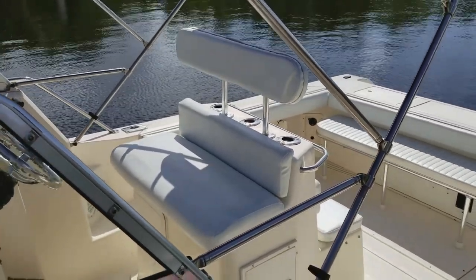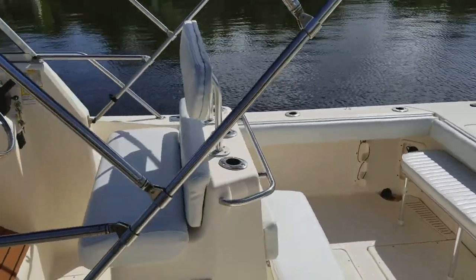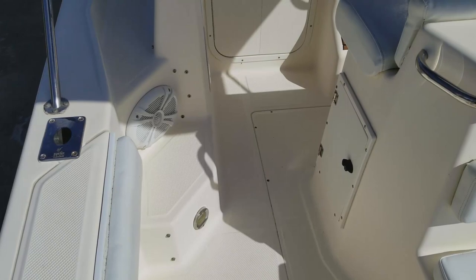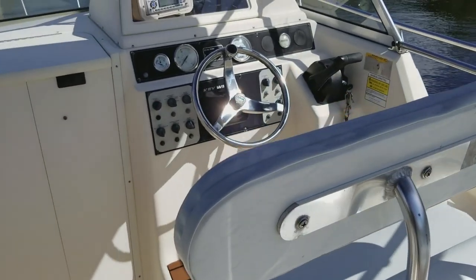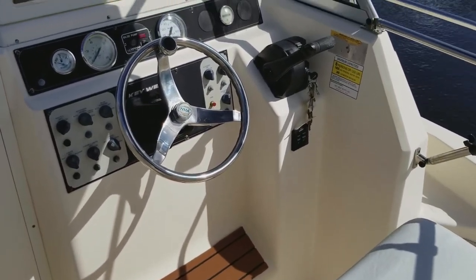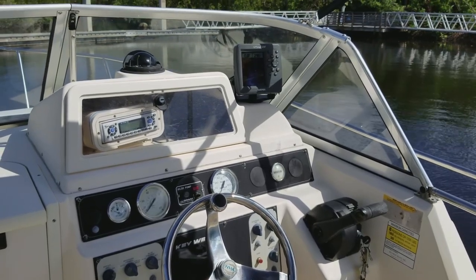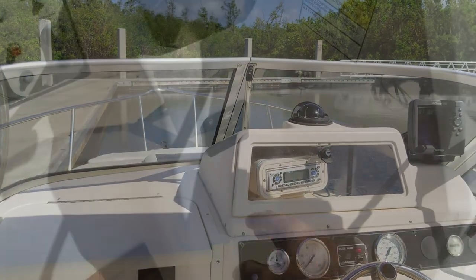Beautiful helm layout — look at the upgraded helm seat with upgraded backrest, all new vinyl in beautiful condition, all stainless handholds. Everything is in nice shape with a great bimini top covering it all when you're headed out offshore. Great access to the helm; don't have to worry about stubbing your toes on the 2300 Key West. There's a beautiful teak upgraded footrest — very nice, no other boat has that on the market. Great rotary switches, tilt Sea Star helm, fingertip steering, all your gauges, your stereo system, and your Garmin color GPS.